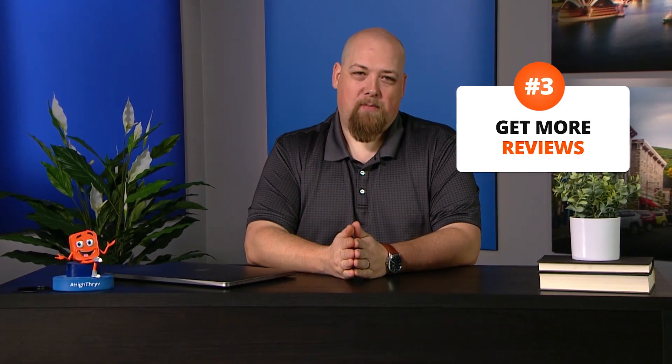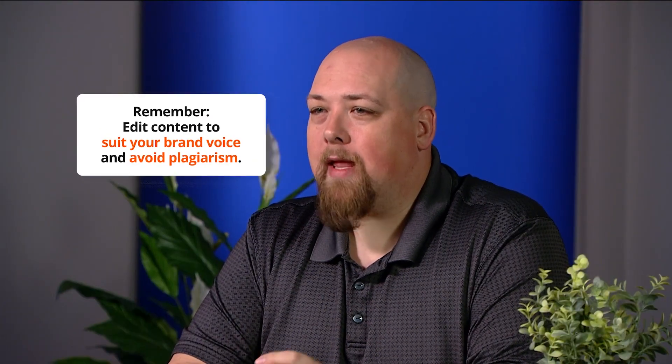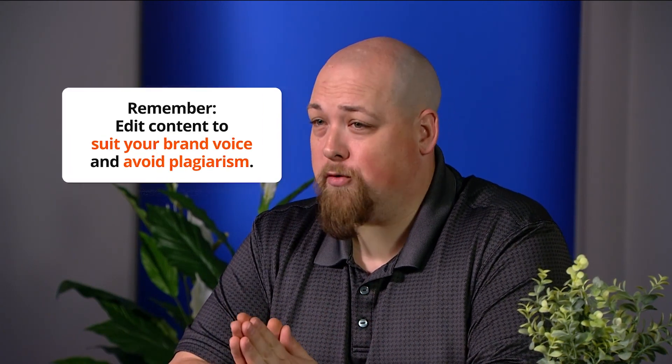Number three: we know reviews are essential for any brand's reputation. ChatGPT can help you collect more stars from your customers. Use prompts for email campaign ideas to increase your reviews. Then ChatGPT can provide an outline of each email, or just write them all. Remember, it's important that all content from ChatGPT is edited to suit your brand's voice and, more importantly, avoid plagiarism.